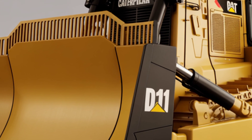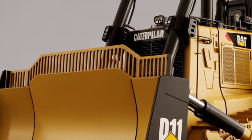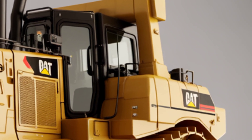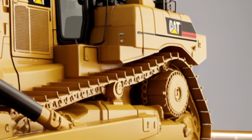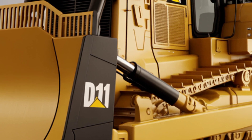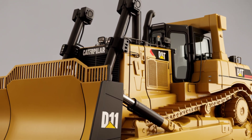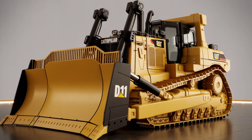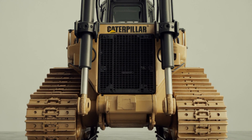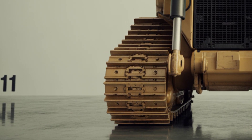Earning this level of power and technology does not come cheap. A brand new 2025 Caterpillar D11 typically ranges between $2 million and $3 million US dollars, depending on the chosen configurations and attachments. For operations that demand top-tier production and long-term durability, that investment pays off through higher productivity and lower maintenance downtime. Caterpillar also offers rebuild and financing options, ensuring that businesses can maintain a fleet of these giants for years to come.